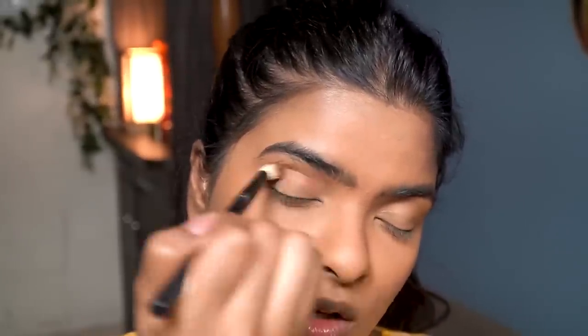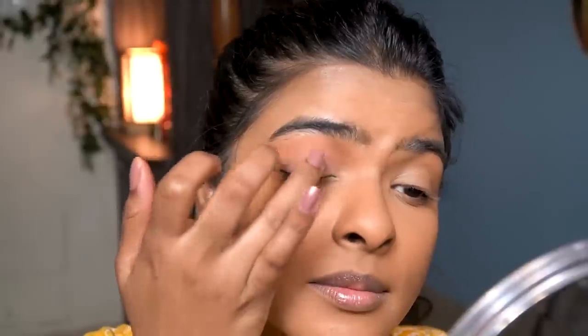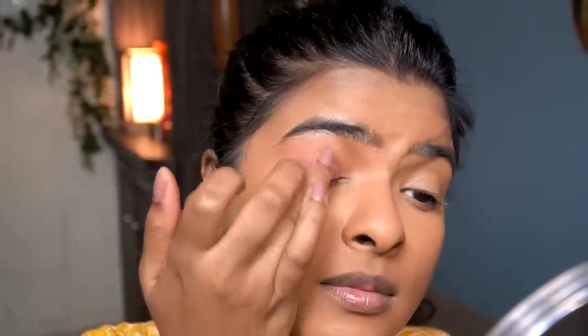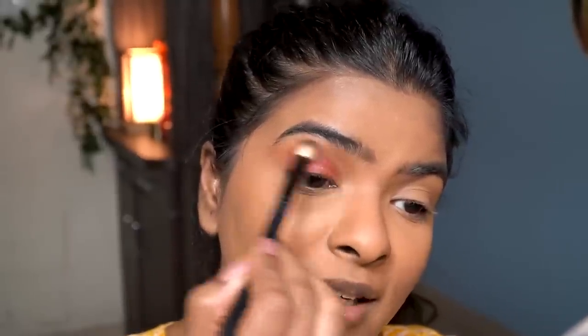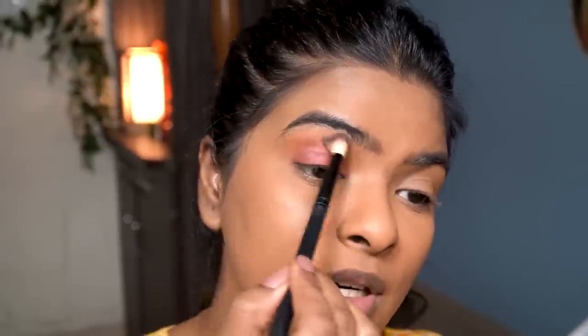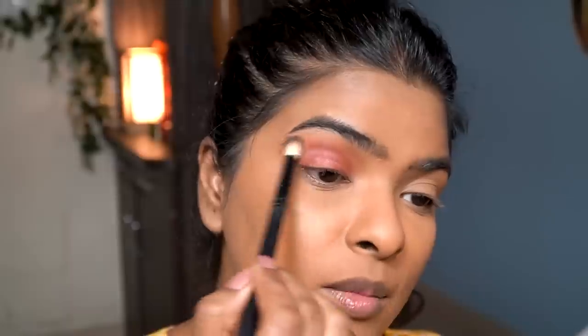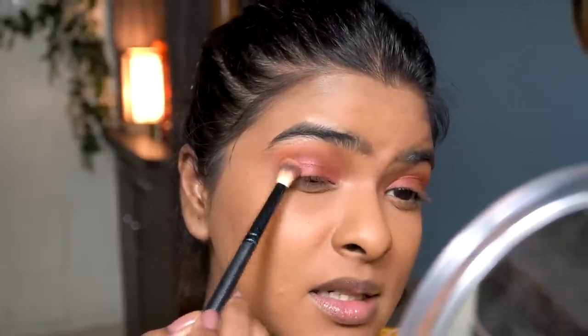After deepening my crease, for the eyelid color I'm taking a shimmery pink color with a velvet texture from the palette and patting it all over my eyelid with my ring finger. It's a very simple eye look that anyone can create, especially when you're short on time. I blend the edges with the same blending brush used for the crease color, then pick up the crease color again in a fluffy blending brush and place it to create a little flick.